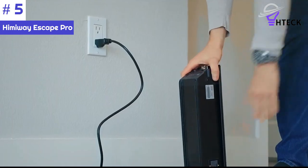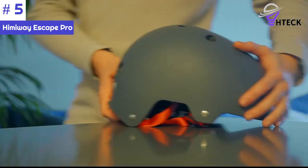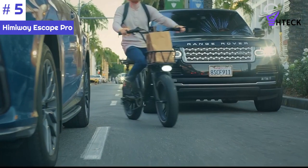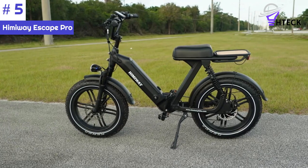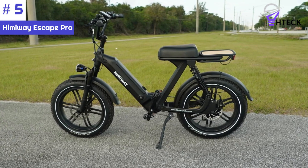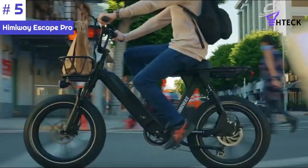The included US standard 2.0-ampere smart charger ensures efficient and convenient charging. The bike features an LCD display with a USB charging port, allowing you to charge your devices on the go while providing essential ride information. Its 20x4-inch fat tires provide excellent traction and stability, making them suitable for various terrains.